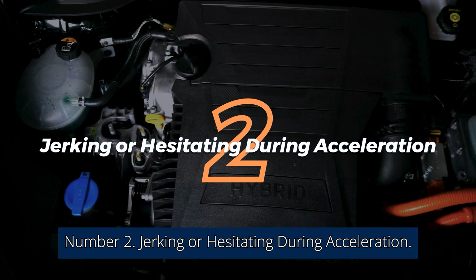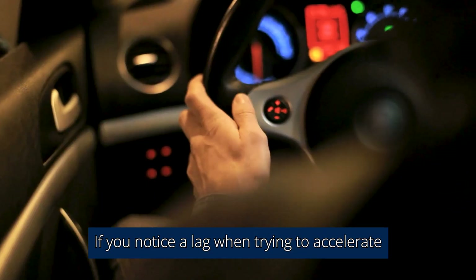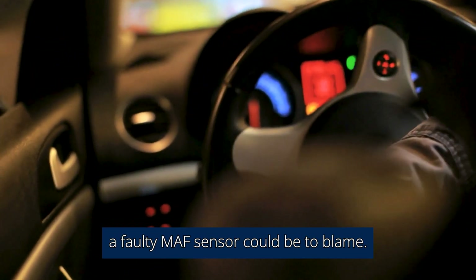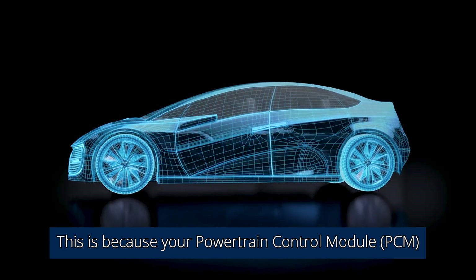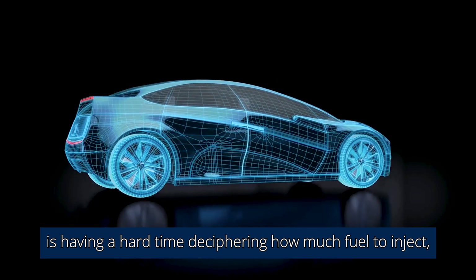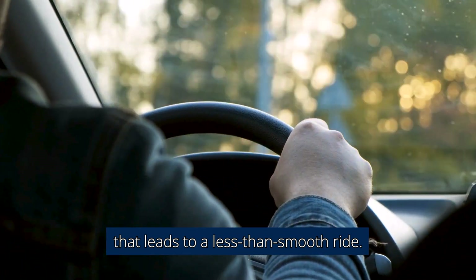Number 2: Jerking or hesitating during acceleration. If you notice a lag when trying to accelerate or your car jerks forward, a faulty MAF sensor could be to blame. This is because your powertrain control module, PCM, is having a hard time deciphering how much fuel to inject, causing a lag or overestimation that leads to a less than smooth ride.